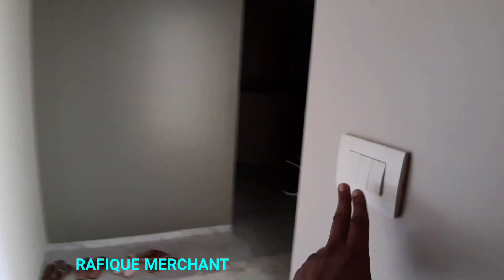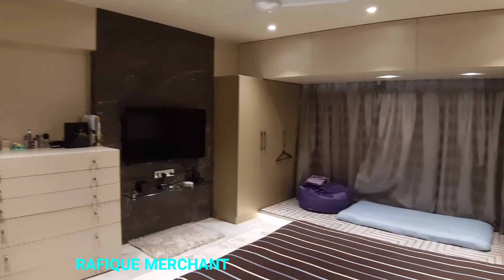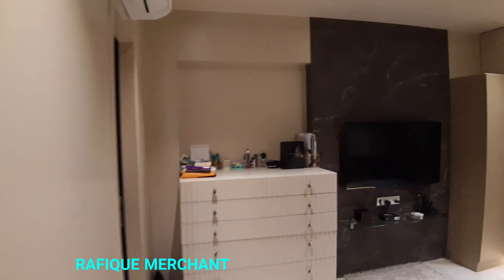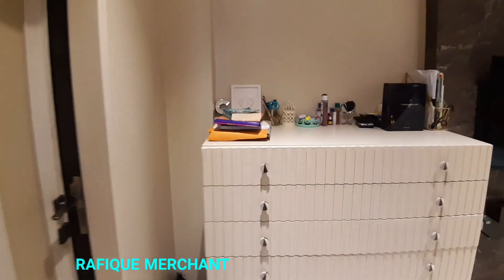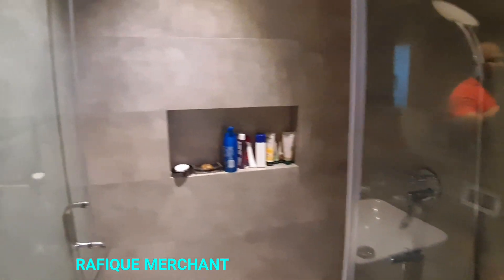We're going to check the second bedroom now. Brilliant — just drawers and it's a designer house. It's got a master attached — it's a proper master bedroom with a shower cubicle as well. Great seating height. Brilliant flat — absolutely unbelievable.